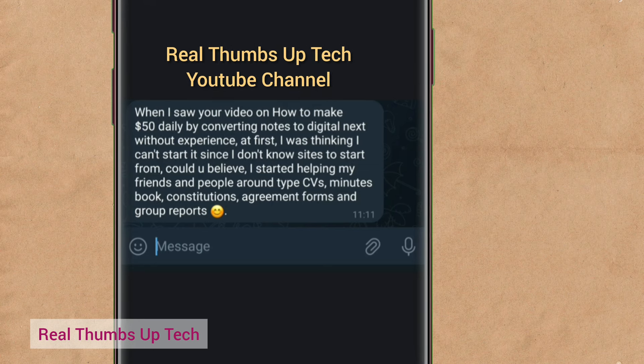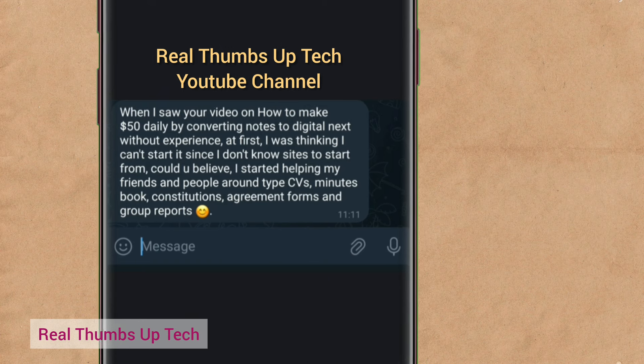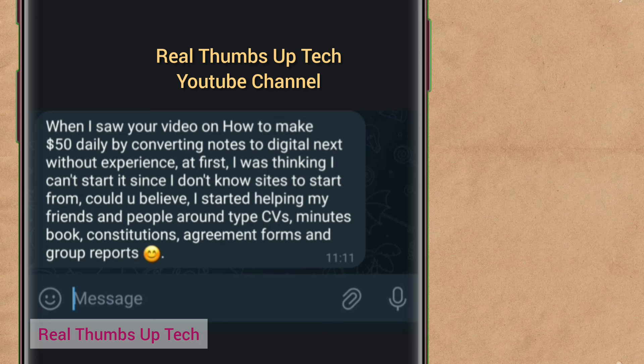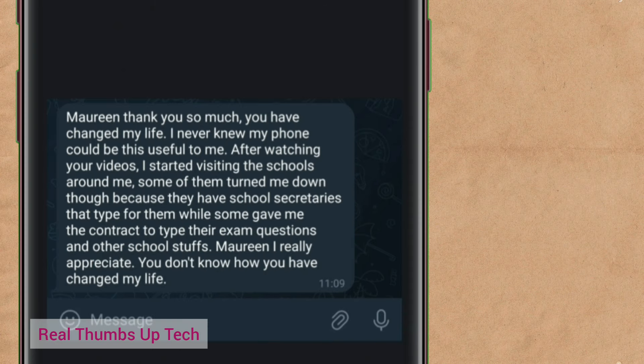The second person said: 'When I saw your video on how to make $50 daily by converting notes to digital text without experience, at first I was thinking I can't start it since I don't know where to start from. Could you believe I started helping my friends and people around type CVs, minutes books, constitutions, agreement forms, and group reports?' That is very good — I am happy to hear that my tutorial helped you.